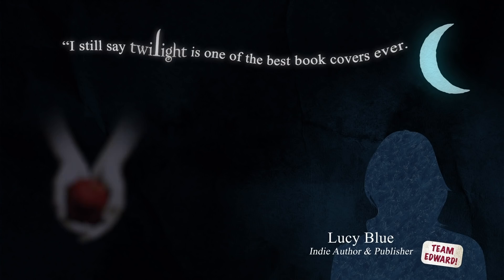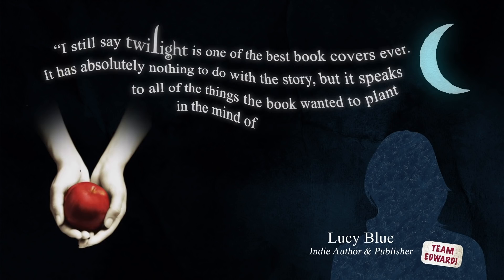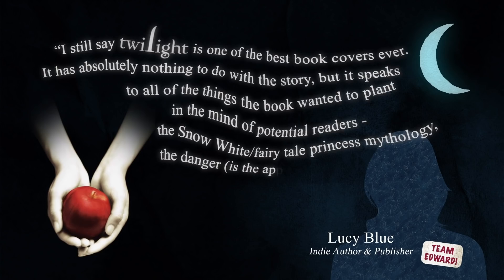And yet again, we are brought to Stephanie Meyer's Twilight series. Say what you will about the books themselves, but the deceptively simple but striking cover design, created by graphic designer Gail Dubonin, influenced not only the way YA novels were presented, but outside genres as well. Says indie author and publisher Lucy Blue: "I still say Twilight is one of the best book covers ever. It has absolutely nothing to do with the story, but it speaks to all of the things the book wanted to plant in the mind of potential readers — the Snow White and fairy tale princess mythology, the danger, is the apple poison, gothic true love, all that black and red and temptation. And I remain convinced that the series would not have sold so well with any other cover art."